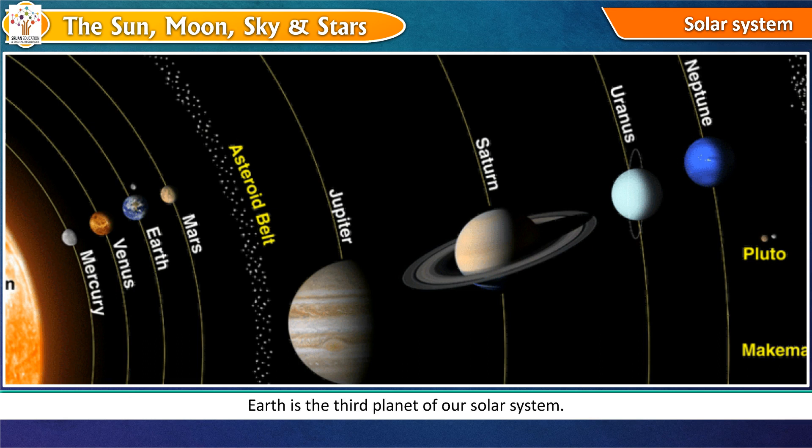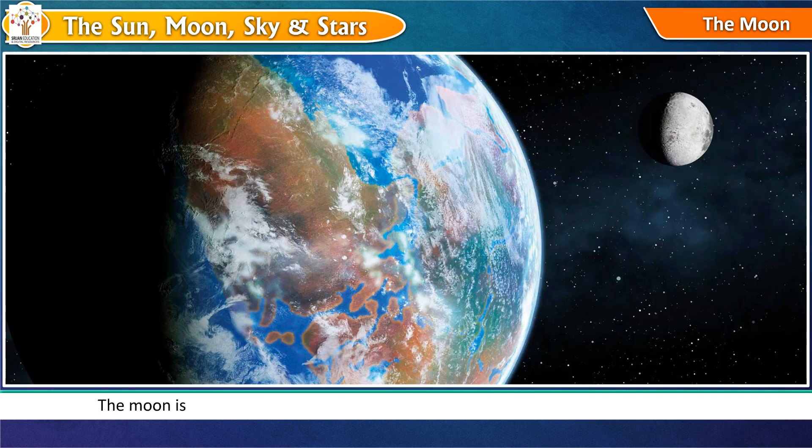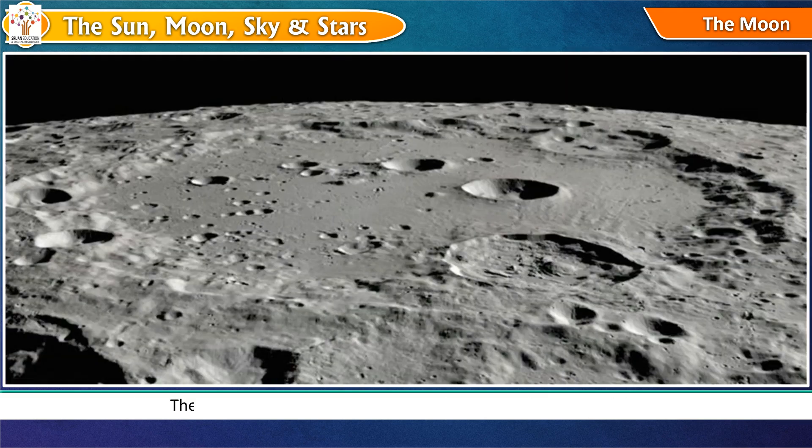Earth is the third planet of our solar system. The moon is the nearest neighbor of our earth in the sky. It moves around the earth. The moon does not have its own light. It shines when the sun rays fall on it. There is no air and water on the moon.